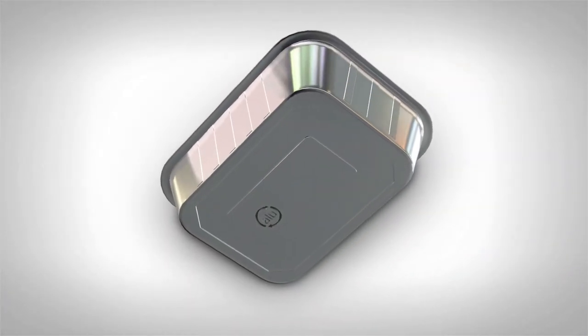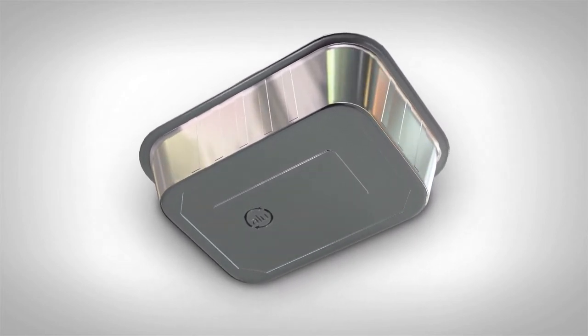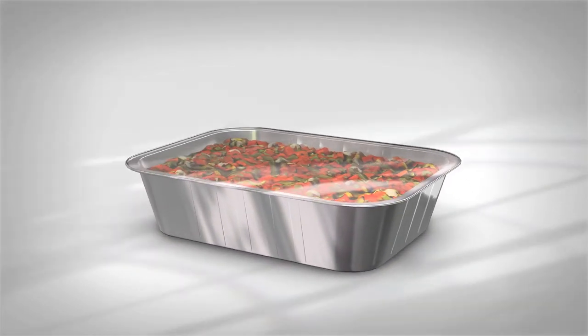We now have a new way of packaging our food. We are replacing traditional crimped edge foil and cardboard lids with the latest film sealing technology.